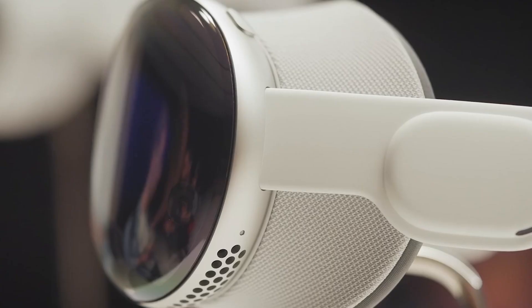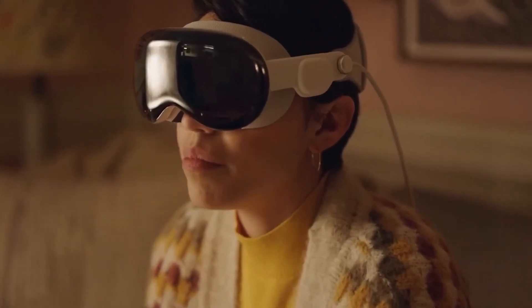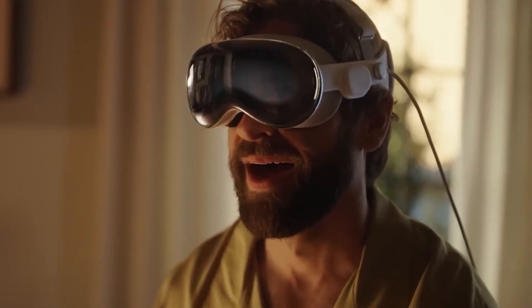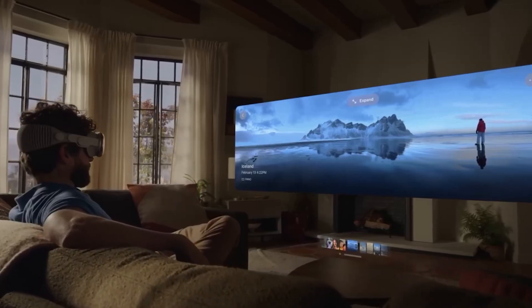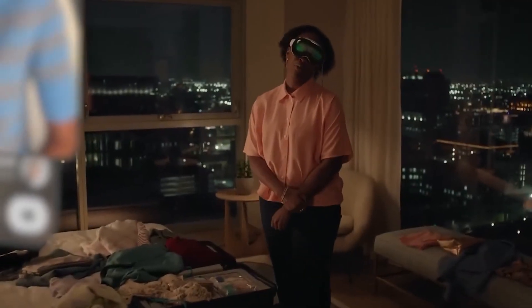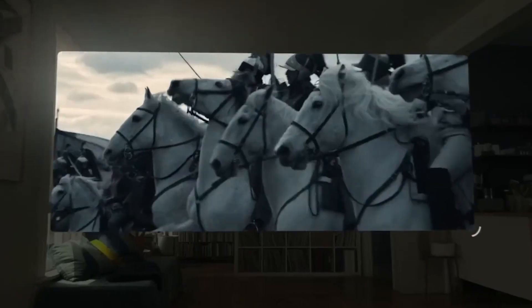The design of the Apple Vision Pro is a testament to Apple's commitment to sleek, user-friendly aesthetics. The headset has been likened to a pair of ski goggles, with a wrap-around design that provides a comfortable fit. The device is equipped with two micro OLED displays that offer a high-resolution viewing experience, designed to project digital content directly onto the user's eyes. The Vision Pro also features an external display called EyeSight, which allows users to see the real world while wearing the headset, adding an extra layer of safety and convenience.